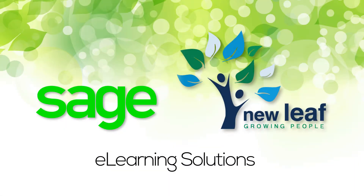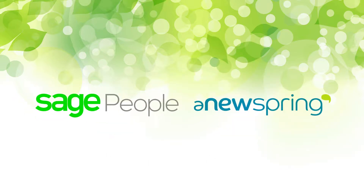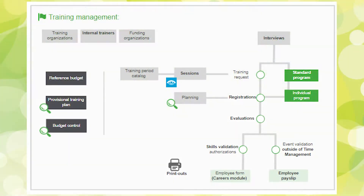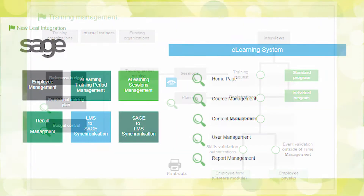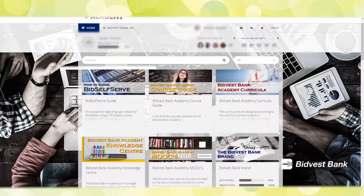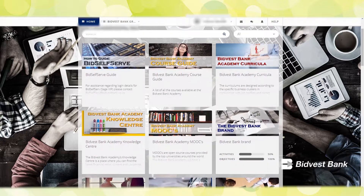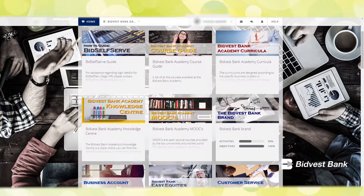Sage has partnered with New Leaf Technologies to provide an integrated e-learning solution with Sage People using the Anuspring Learning Platform. Where Sage People focuses on the planning and management of the training process, Anuspring allows you to easily create inspiring learning journeys, complementing Sage People with a unique learning platform for your employees.